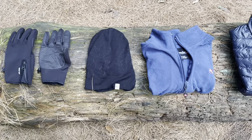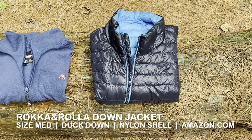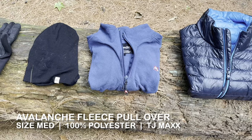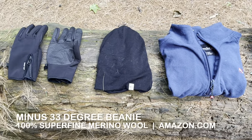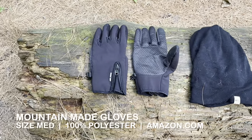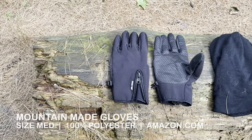Here's my cold weather clothing — some of it I kept for the entire AT, some I got rid of as the seasons changed. This puffy jacket is made by Roca and Rolla — legit down, lightweight, comfortable, and a great jacket I'd totally use again. This fleece I got at TJ Maxx for about 10 bucks, made by Avalanche — a total game changer, very warm and comfortable. I also have a minus-33-degree wool beanie from Amazon that kept me very warm in winter, and Mountain Made gloves with a grippable palm that were great for holding trekking poles and dried fairly quickly.